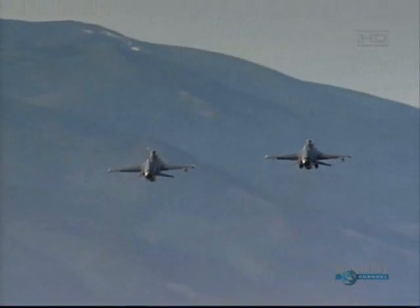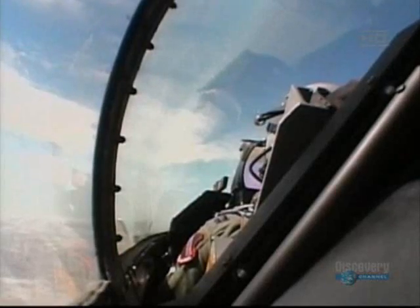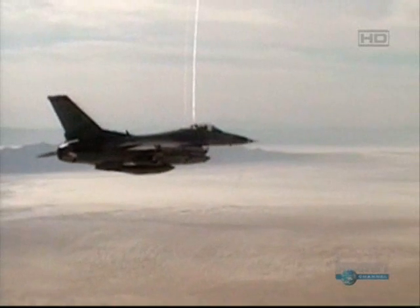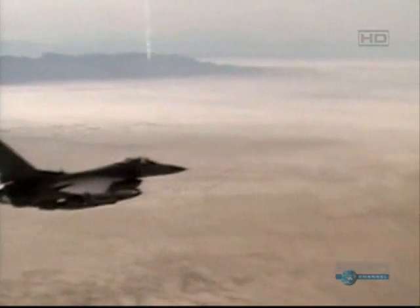Unlike the F-15, which doesn't like to fly down low, the F-16 can operate at any altitude. We work in all altitude regimes from way down at 100 feet all the way up to the high 30s. We can bomb from very, very low to very, very high.